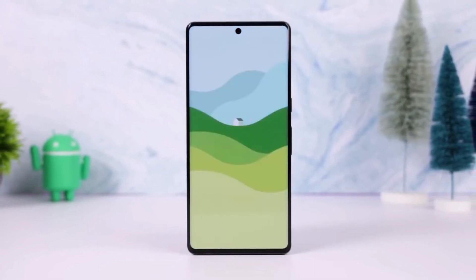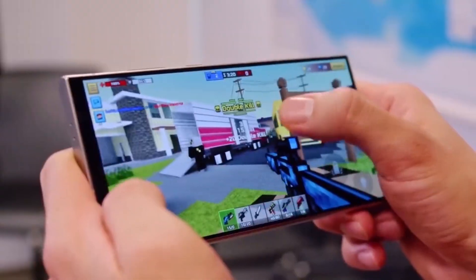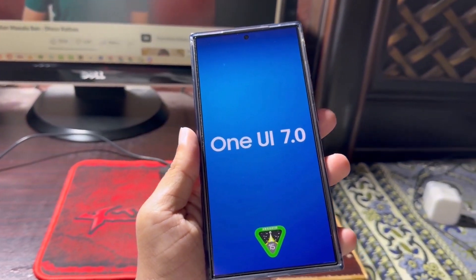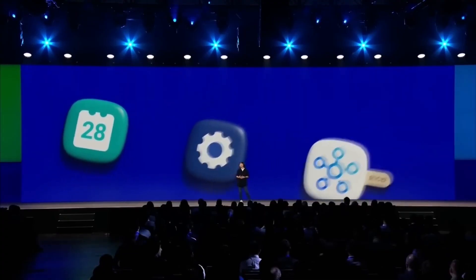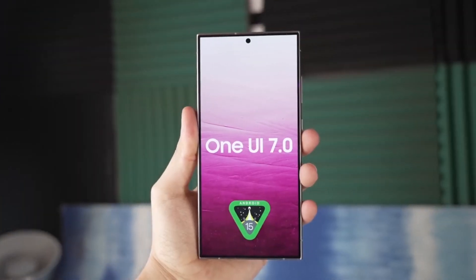If you're a Galaxy S24 owner, we got some exciting news. Samsung has just officially rolled out the fourth One UI 7.0 beta update for the Galaxy S24 series. Right now it's available in India and South Korea, but expect it to reach other regions where the One UI 7.0 beta program is active soon.